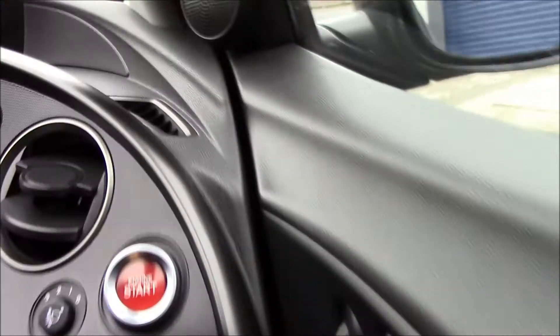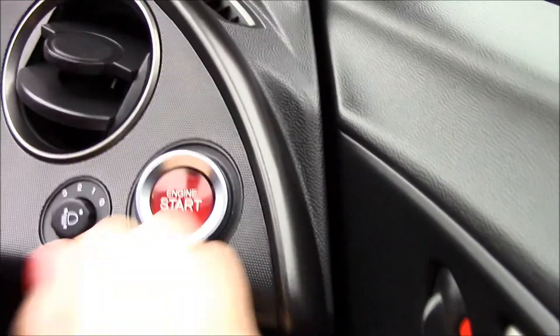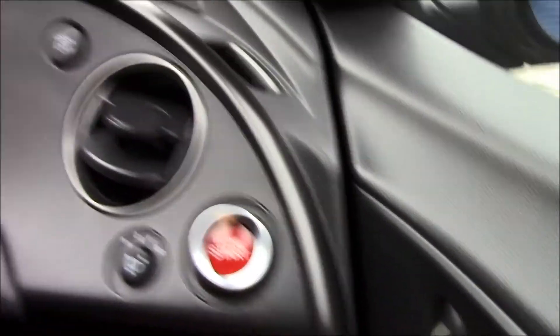There's a glove box over here as you can see. And in this vehicle we also have a start and stop engine button just over here.